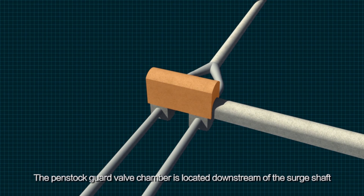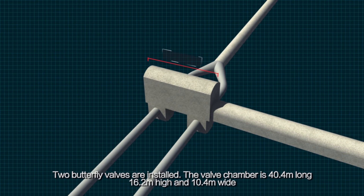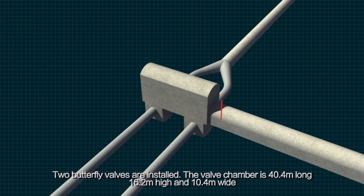The penstock guard valve chamber is located downstream of the surge shaft. Two butterfly valves are installed. The valve chamber is 40.4 m long, 16.2 m high, and 10.4 m wide.